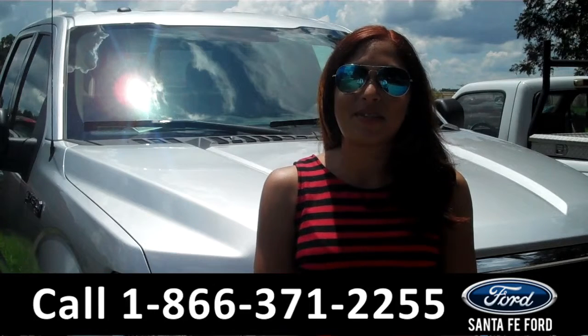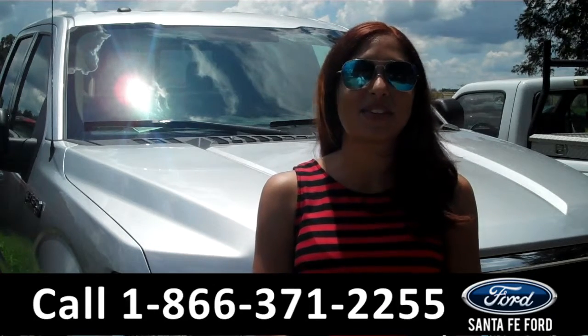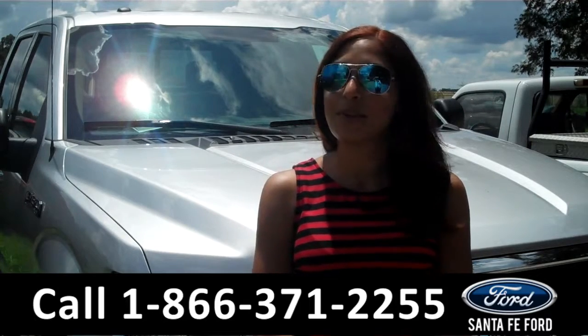That was a brand new 2015 Ford F-150. For more information about this truck, please visit us on the web at SantafeFord.com. Thanks for watching.